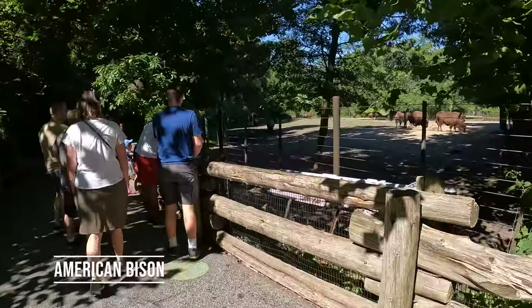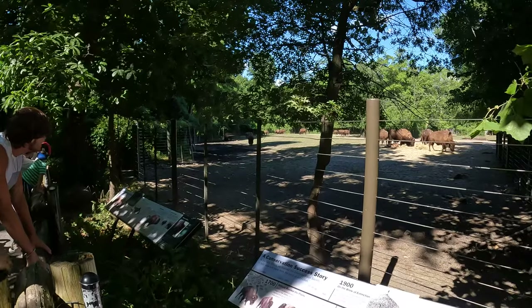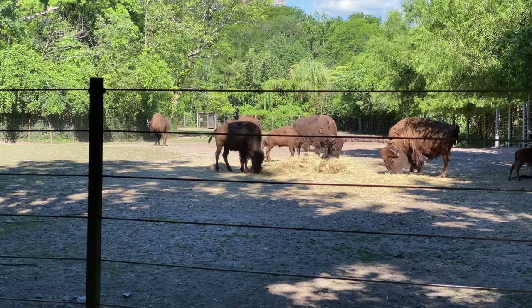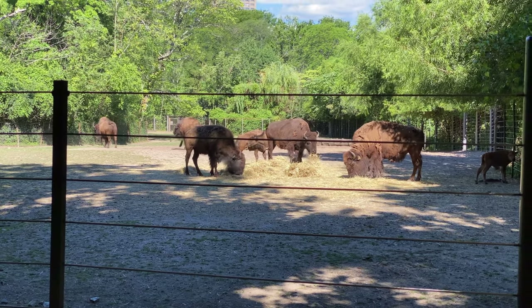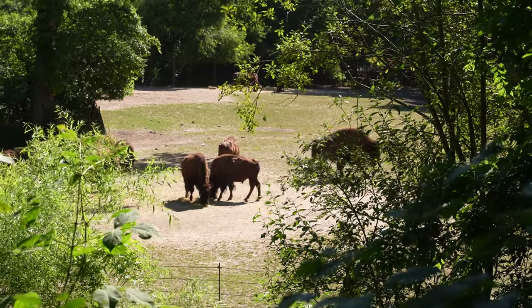Our first stop is the American bison, the national mammal of the United States. In the early 1900s, bison were nearly extinct until the Bronx Zoo sent herds of Bronx-bred bison to South Dakota to help repopulate the species — one of the first major conservation efforts in America.